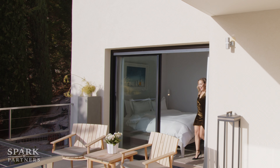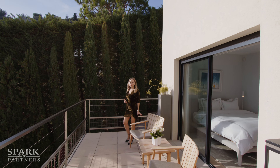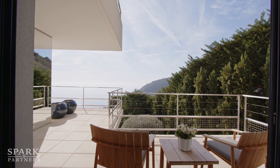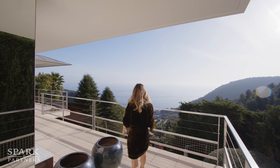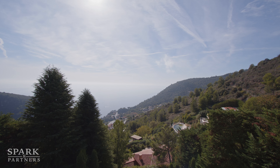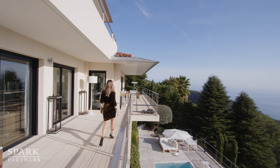Welcome to the sunny, fabulous terrace! It's fantastic to have direct access from your bedroom to this space and enjoy views like these. And here is the majestic main terrace with amazing, fantastic views — truly fabulous.